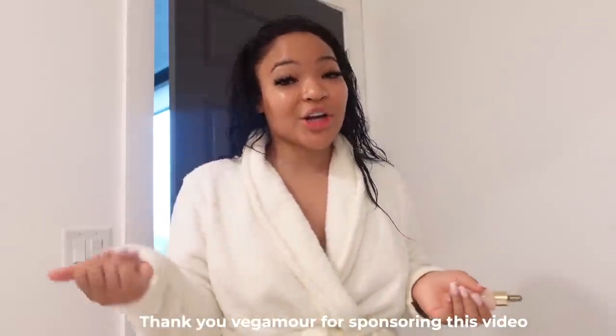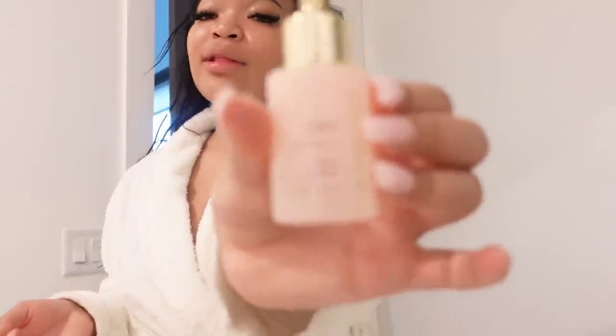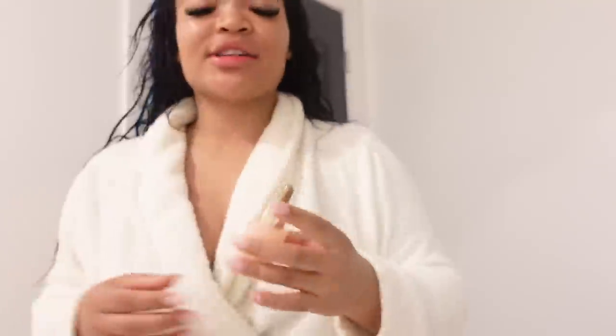If y'all have been watching my videos, you already know I've been on a hair journey. I feel like I've been over-proteining my hair — I've tried all different things, rice water, different shampoos and conditioners. So I decided to take a different route and look into a vegan brand, Begamore. I've been applying their hair serum every single day and I really like that it doesn't make my hair look oily or weighed down.